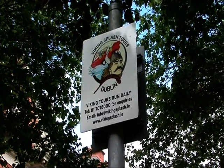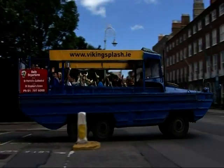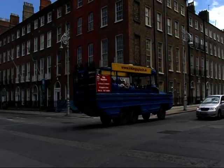Dave has booked us on a Viking Splash Tour — a ride around the city in a 60-year-old American Army DUKW amphibious vehicle.